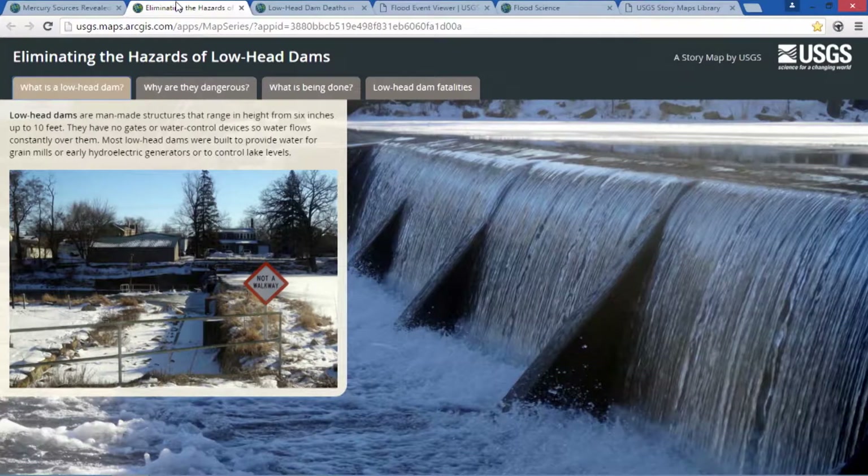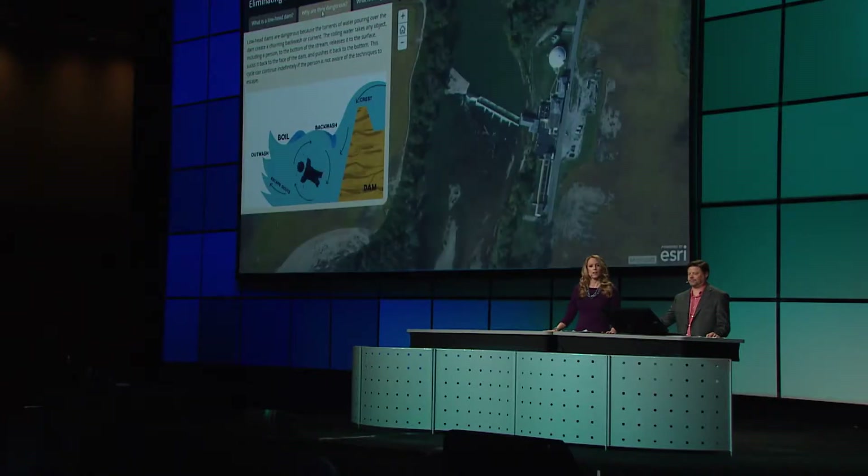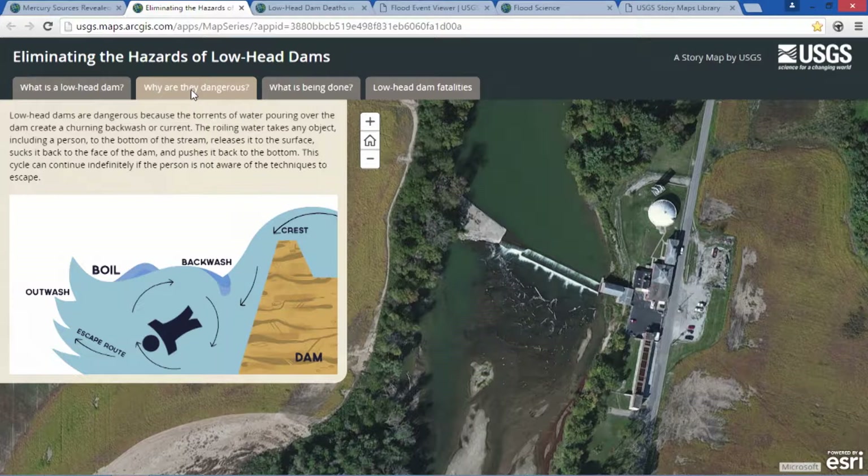In our science centers, we often write project proposals — documents with a purpose of producing action. Here's an example. This story is a project proposal for the remediation of lowhead dams, which are dams less than 10 feet high. Without reading one word, there is an immediate impact from seeing this graphic and aerial photo together, which conveys a potential danger associated with lowhead dams.